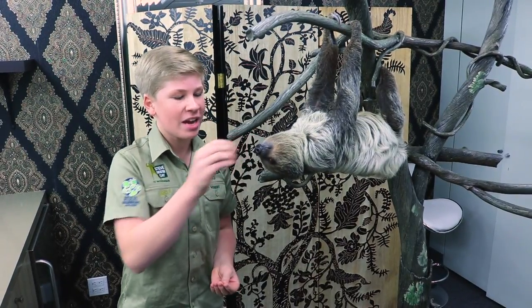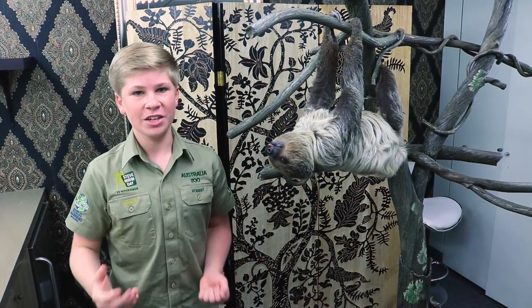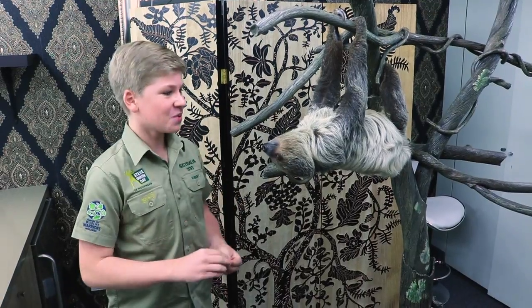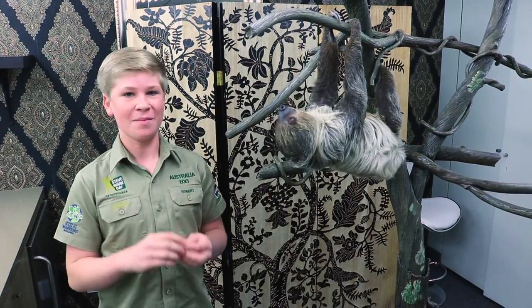Maybe very occasionally they might eat a little bird's egg if they can find one, but mostly vegetables. And the only time that they actually go upside up is when they are pooing — that's when they go upside up, and all of the other time they spend in trees they're upside down climbing around.